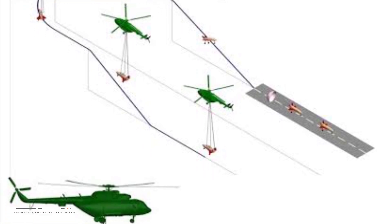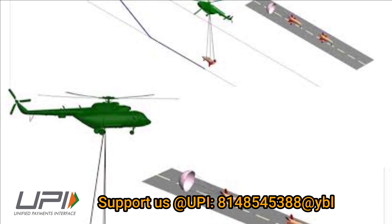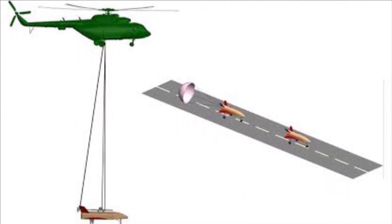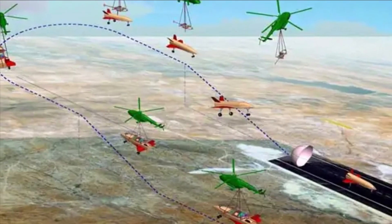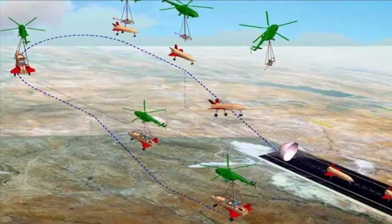After the release, the RLV-TD will glide and navigate towards the runway and will carry out a conventional autonomous landing. This test is planned at the defense airfield near Chitradurga in Karnataka.